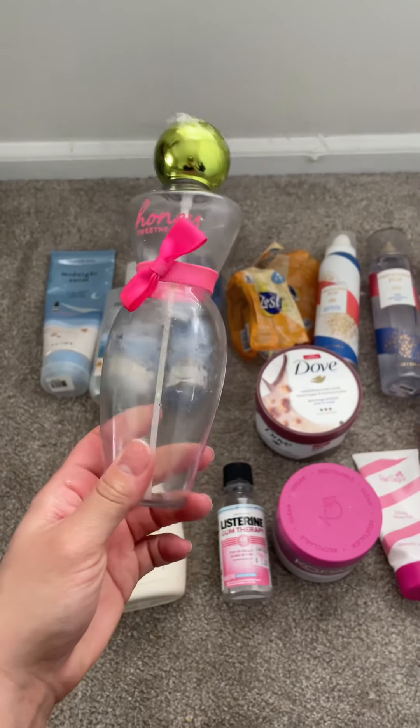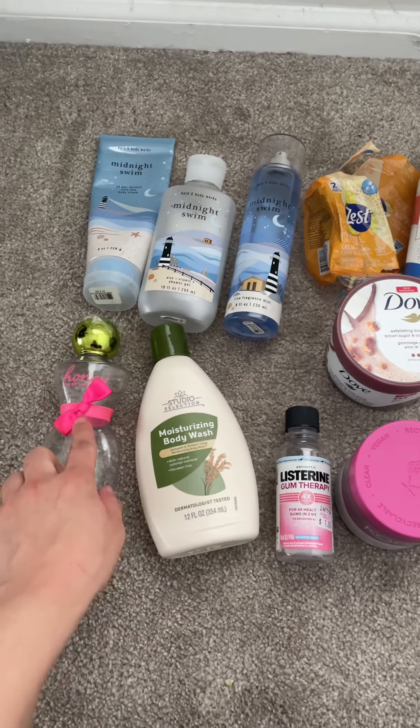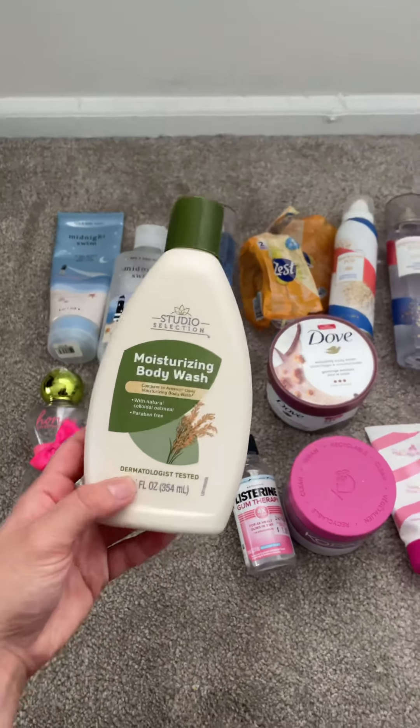So I used up the honey sweetheart spray. I'm so excited I finished that. It's finally time for this to get out of my collection. I miss that scent — I love that scent. It brings back so many memories.